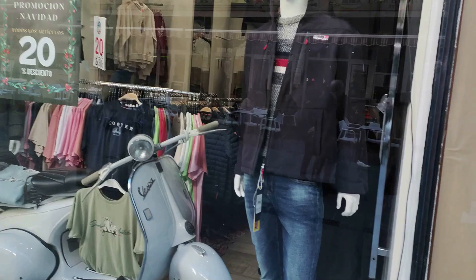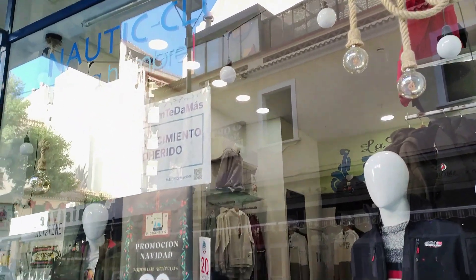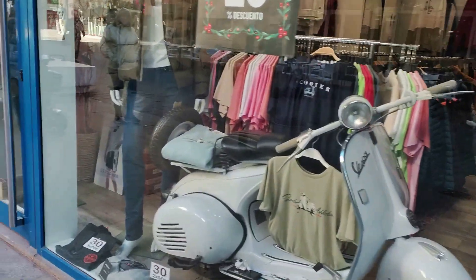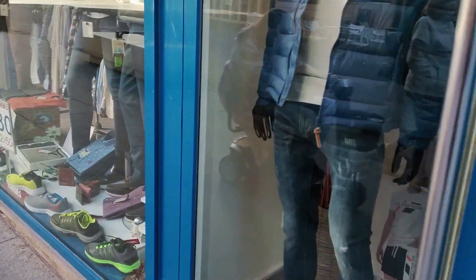Continuing along, after an empty unit with papered-over windows, next up we see the Nordic Club men's fashion store, who sell clothes, footwear and accessories, including popular and well-known Spanish brands such as Vespita, Paredes and La Española.